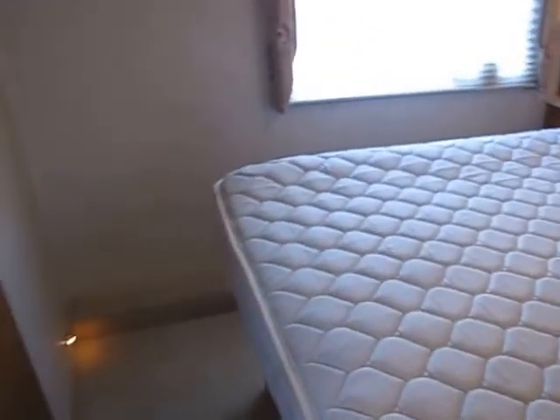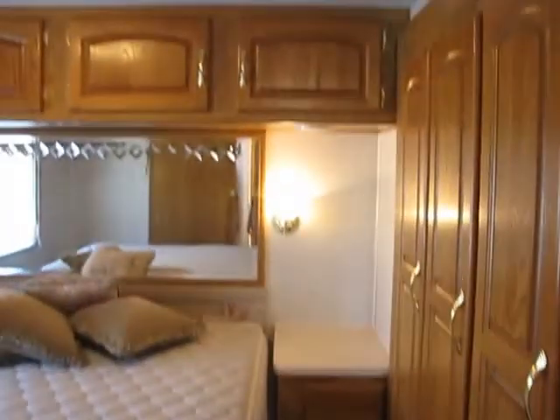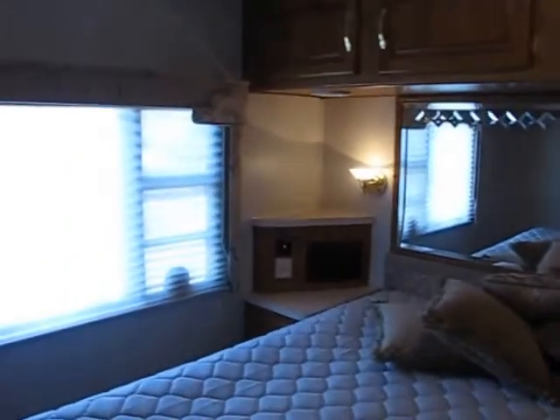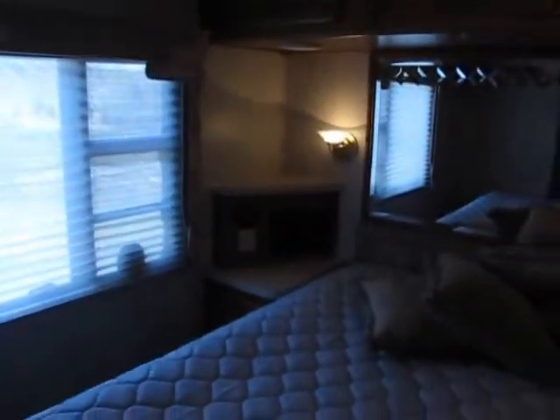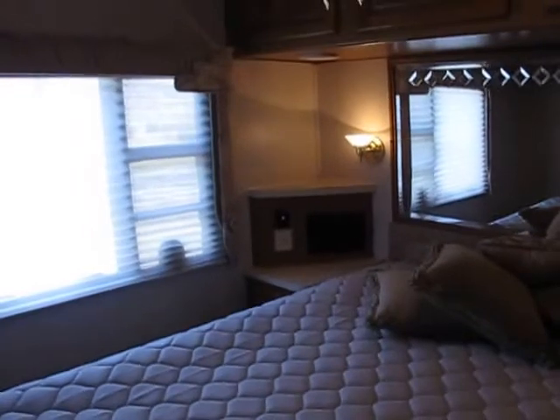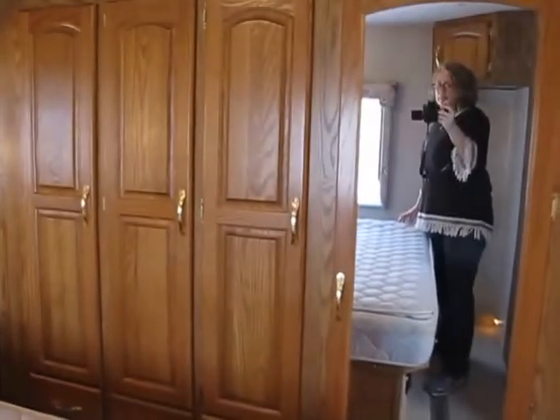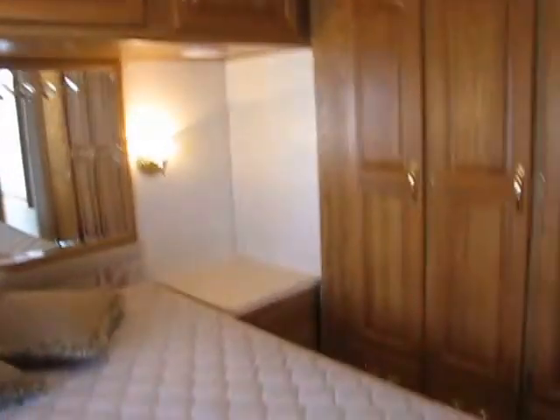You've got your island-type bed, which is really cool because you can walk around on each side and get in — so you don't have to crawl across the bed and worry about slides. Back there in the corner looks like a radio and a generator start/stop button. You can probably put a little television right there too. You've also got tons of closet space.